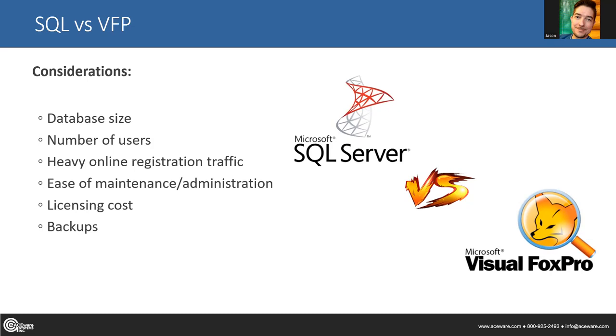Next is number of users — staff members accessing student manager. The more users you have, it exponentially weighs in the favor of SQL Server, especially with larger databases. If you have a lot of hands in the cookie jar, SQL Server is much better prepared to handle multiple people accessing your database simultaneously. If you're one of the OLLI people or have huge bursts of enrollment, SQL is typically your best option for super heavy online registration traffic.